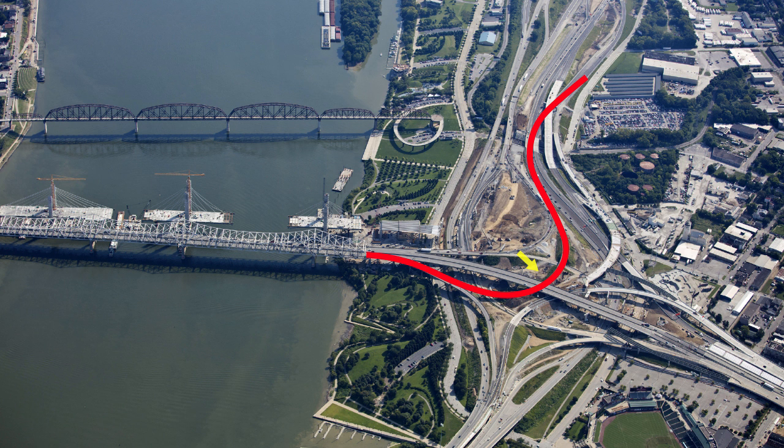Notice the tight turn here. At this location, merges and weaves had to happen quickly. The new design looks like this — a new flyover ramp has been built with wider lanes and emergency shoulders. The ramp also creates separation between the merges onto I-64 East and I-71 North.